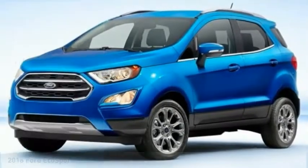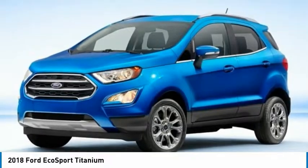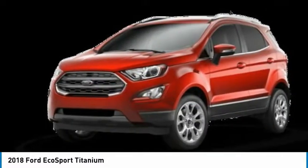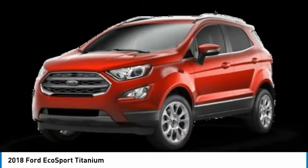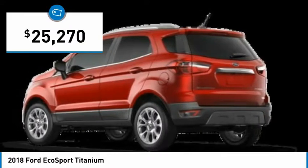In 2018, EcoSport. The Ford EcoSport has an upgraded interior that provides you all the features you could ever want. It also offers the functionality of an SUV, but in a size where you feel in control, and is priced below $30,000.